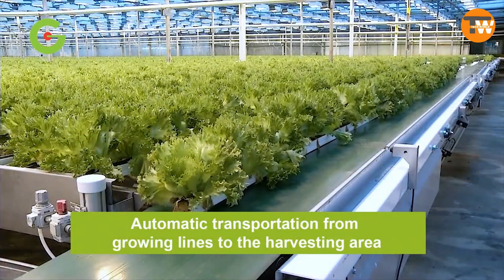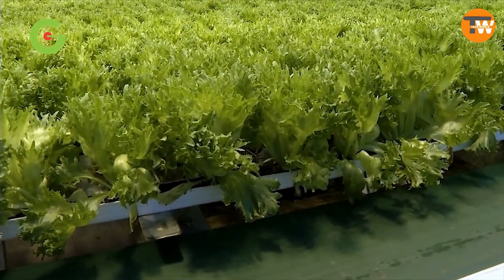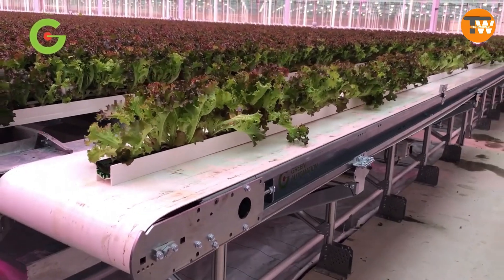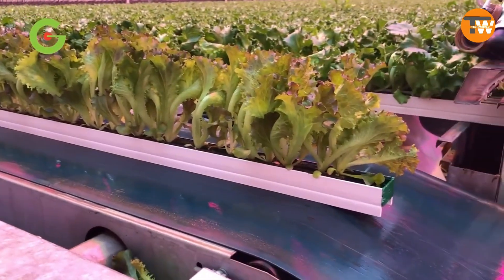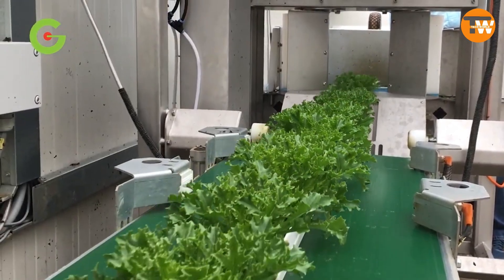Green Automation's fully automatic growing system boosts yield and profits, swiftly offsetting initial costs. Tailored for leafy greens, this fully automated approach — from seeding to harvesting — conserves up to 95% of water compared to traditional farming. It ensures consumers enjoy greens harvested within the last day, not weeks ago, with the capacity to produce over 2 million square feet of greens annually.